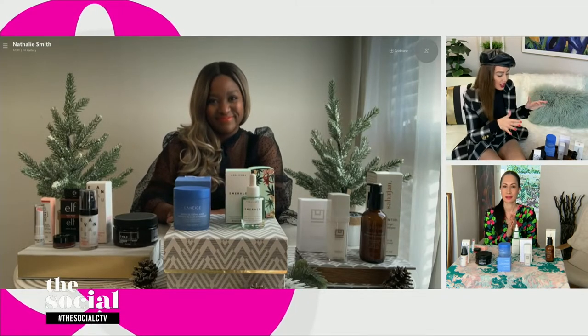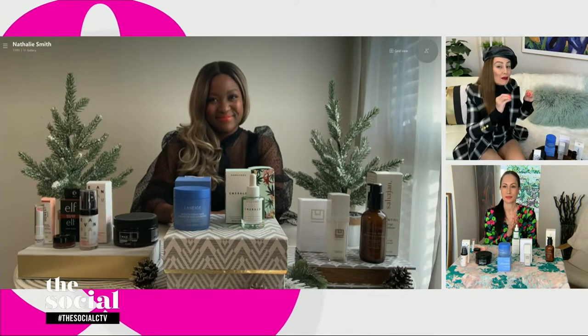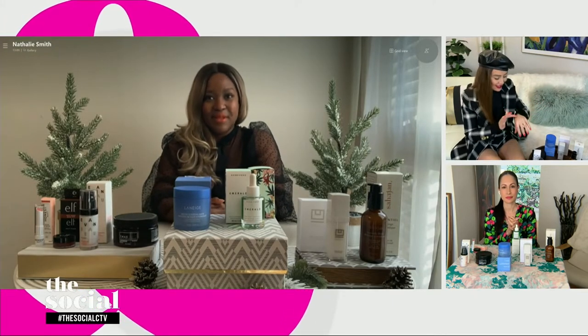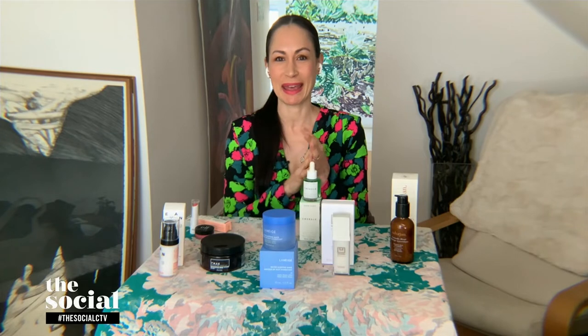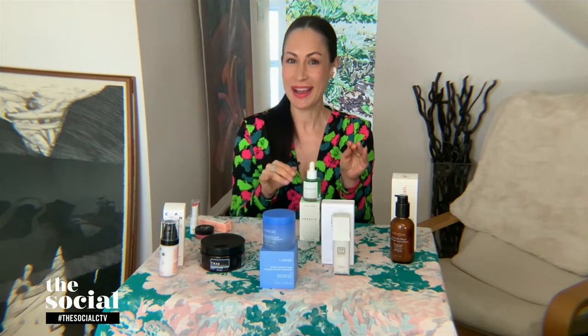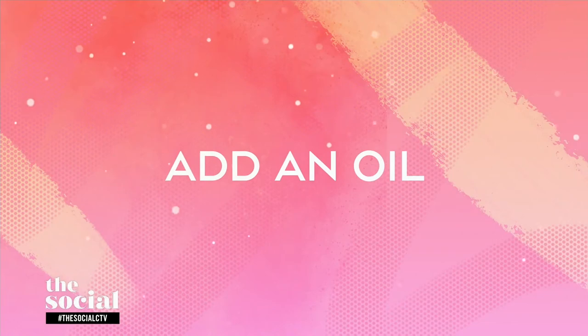I'm definitely going to be using this. Do I use it in the morning or at night? Both. The brand recommends using it both morning and night for the first two weeks, and thereafter you can go to just nightly. I'm happy to say I'm already on top of your next bit of beauty advice, which is to add in an oil. Fill us in on the oil that made your list.